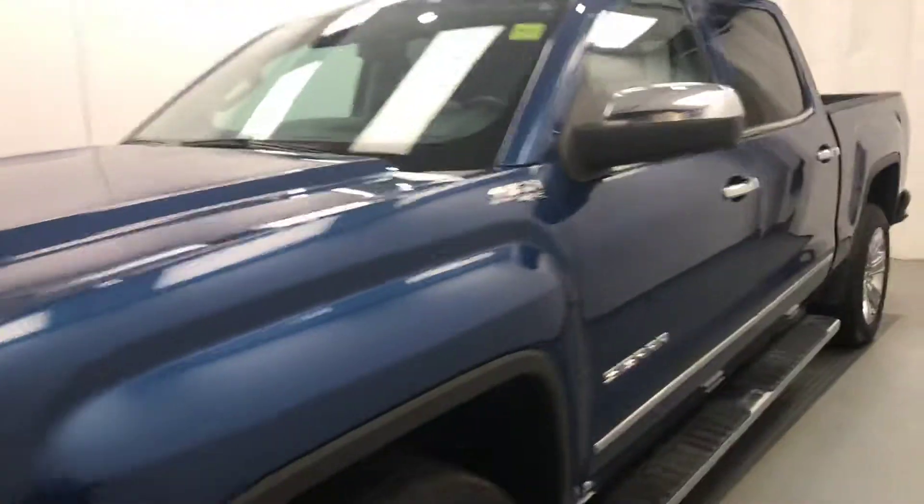Today we're viewing stock number 182886 on a 2017 GMC Sierra crew cab, and our exterior color is blue.